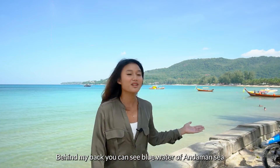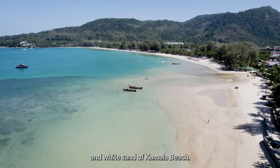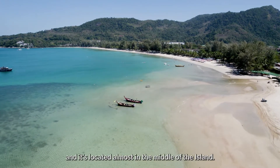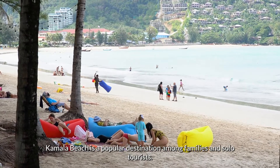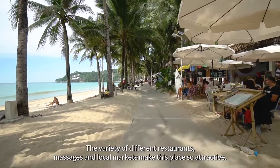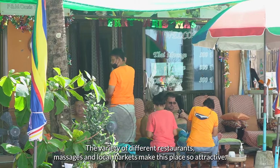Behind my back you can see the blue water of Andaman Sea and white sand of Kamala Beach. It is three kilometers long and is located almost in the middle of the island. Kamala Beach is a popular destination among families and solo tourists. The variety of different restaurants, massages and local markets make this place so attractive.